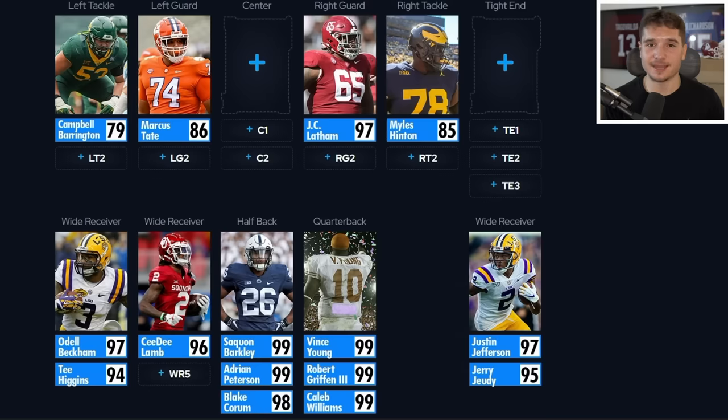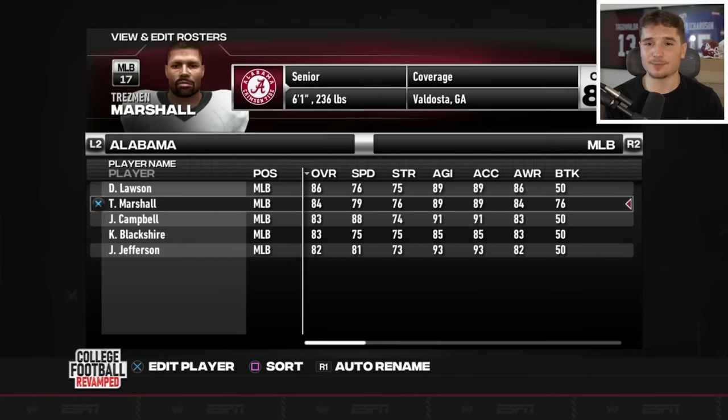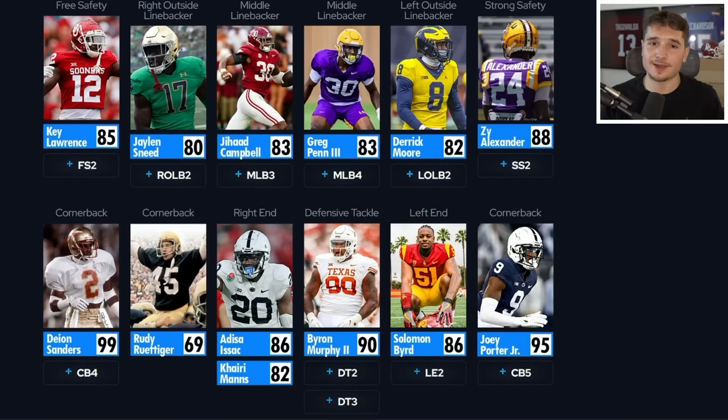As I look at my reflection on this helmet, I've decided I really want to keep it, so hopefully adding Jerry Jeudy to this receiving corps makes that a reality. The last time we spun this wheel for an Alabama player we got somebody really good, so I was hoping for the same with middle linebacker. Jahad Campbell is the third highest overall but has 88 speed, so picking him felt like the right move. There are only five items remaining.